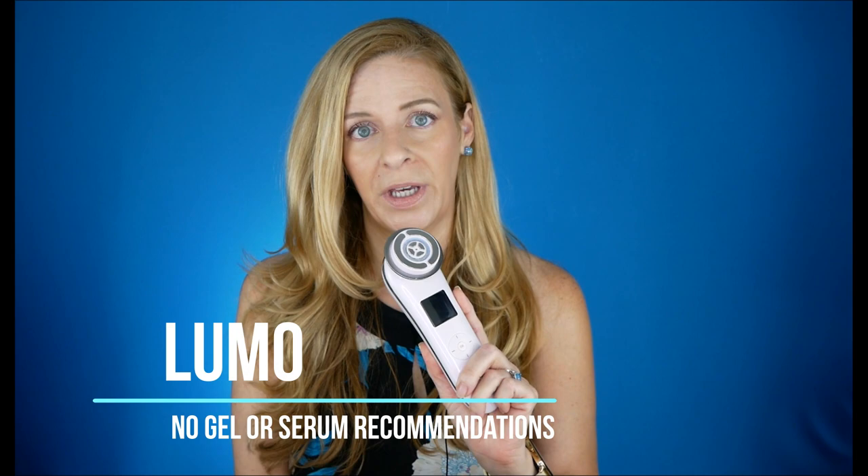As for multitasking with the Lumo, you can multitask on most modes, but on the radio frequency or radio frequency plus EMS modes, you'll want a more even treatment — so you're somewhat tethered during those. Another thing that can be a pro or con: they don't sell a gel or serum for this device. They suggest water-based serums, but if you're new to skincare and you're using something like glycolic acid or AHAs, there are certain modalities where you would not want to use those, and I can see where that could go very wrong.